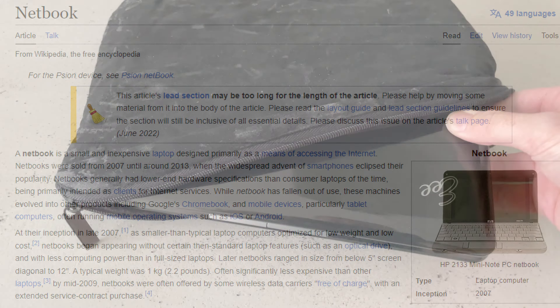The laptop comes with an Intel Atom N270, 1 gigabyte of DDR2 memory, a 160 gigabyte hard drive at 5400 RPM, and the 10-inch display only has a resolution of 1024 by 600 — so that's not the nicest, but hey, at least it's something.